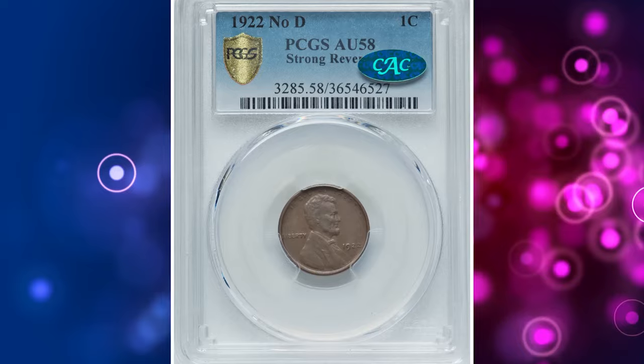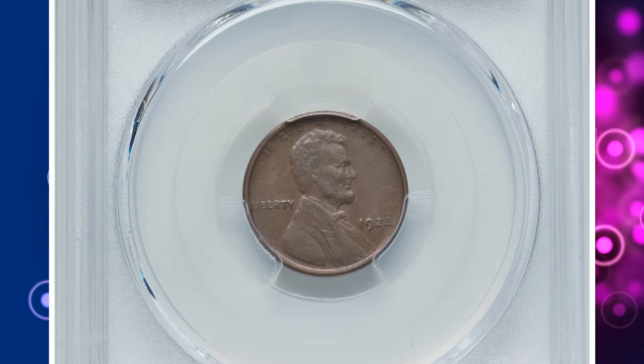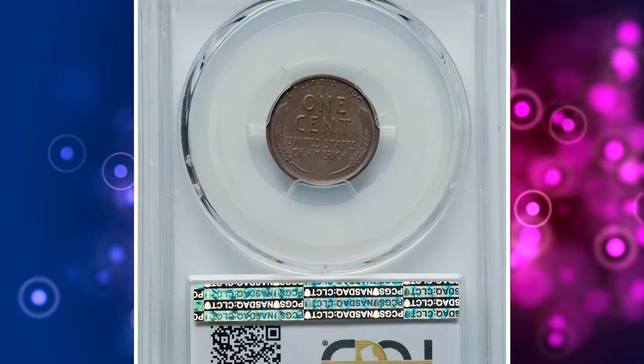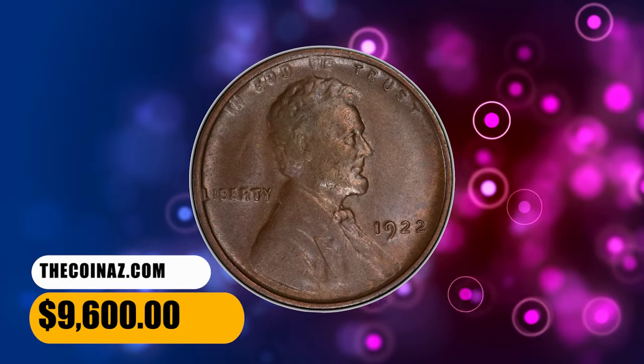Satiny chocolate brown patina displays slight iridescence when rotated in hand. The reverse is sharp, as the die pair 2 designation requires, while the obverse shows the diagnostic die weakness. It was sold for $9,600.